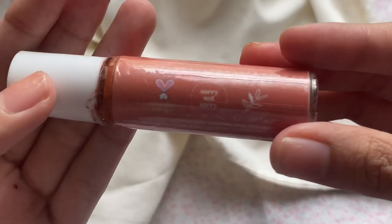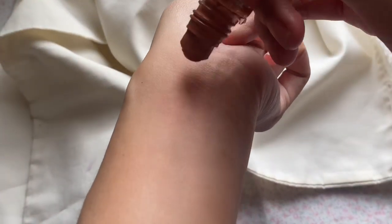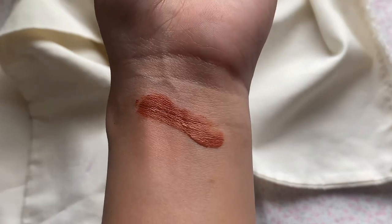Moving on to lip tint! Lip tint yung pinakauso na lip product kasi super easy to apply and super mura yung mga available na lip tints. First up is this Color Bar Lip Tint — from Instagram sila, may Instagram sila guys. Ang ganda talaga nito kasi yung shade niya — mahilig kasi ako sa mga peachy brown na shades ng lip tints or lipsticks. Sobrang bango niya, and yung formula niya maganda kasi hindi siya mabigat sa lips. Perfect talaga siya for everyday wear, and maganda din siya sa cheeks at eyes — multi-use siya guys!